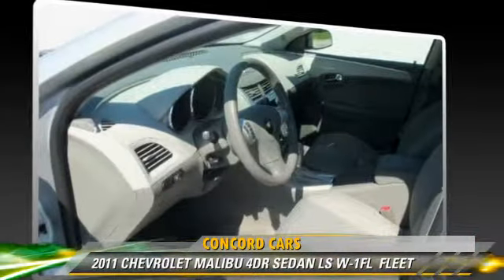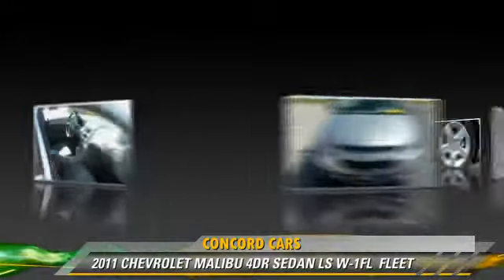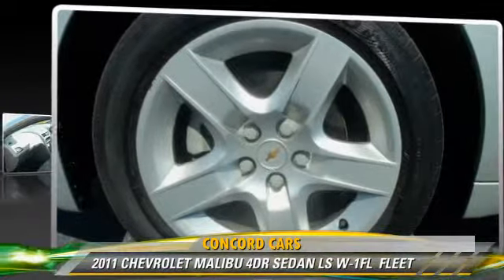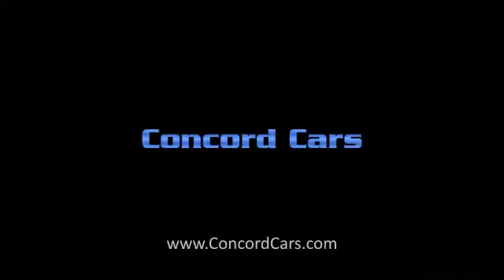Give us a call to schedule your test drive today. We'll see you next time.